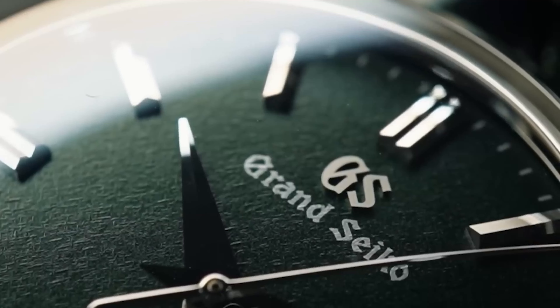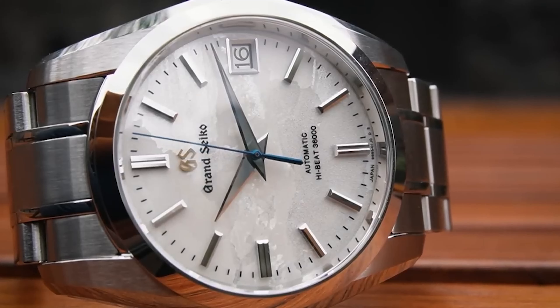Grand Seiko has been one of my favorite brands in the last few years. I have had quite a few of their models — I could even say up to 15 in the last two years. But as my grandma used to say, the biggest disappointments come from the ones we love the most.